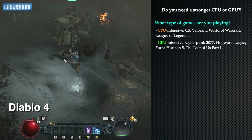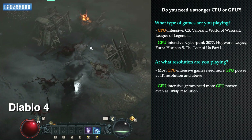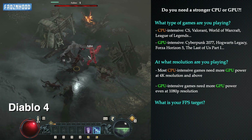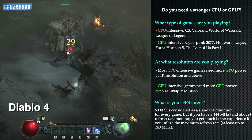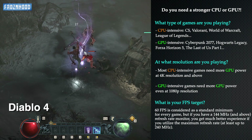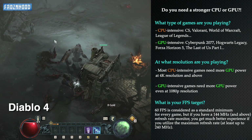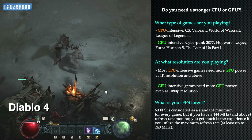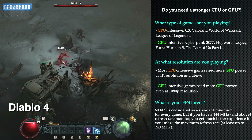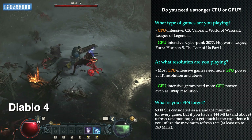Whether you need a stronger CPU or GPU for gaming mainly depends on the type of games you are playing, the resolution at which you are playing and your target fps — which can be related to the games you are playing or to the refresh rate of your monitor. Games can be CPU intensive and GPU intensive; some of them require more CPU or GPU power than others. First person shooters, strategy games, MOBA and MMORPG games are usually more CPU intensive.